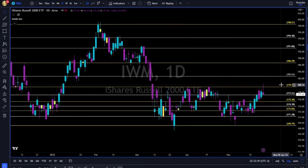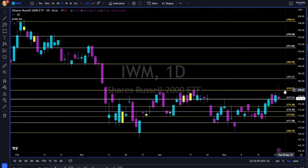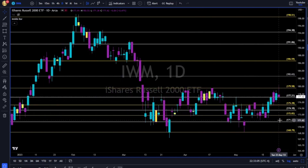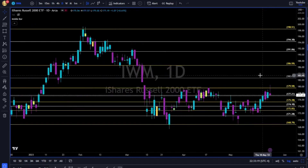IWM tried and failed to break up and above the 180. If you follow me on Twitter and saw previous videos over the past few weeks, you know that 180 is a very tough resistance — and here we are once again. Bulls of the IWM tried and failed. Now let's see if they give up. If they give up 175, we go to 172 and maybe back all the way to 171 to the downside. Follow price, use levels to manage your risk and as your guide for future price action.